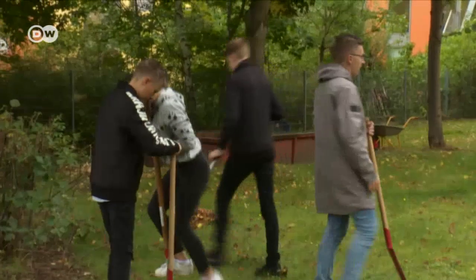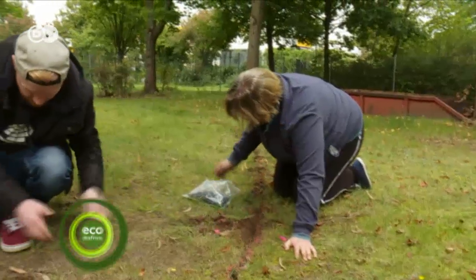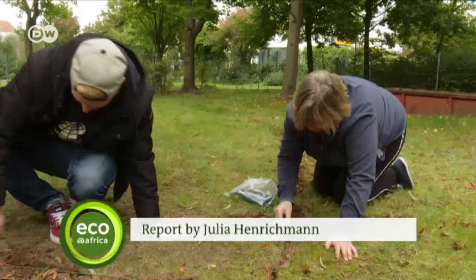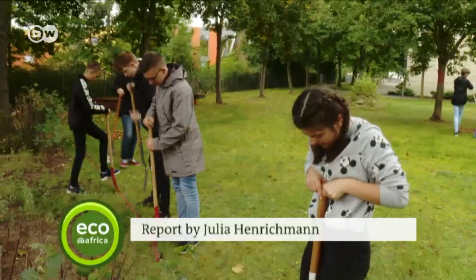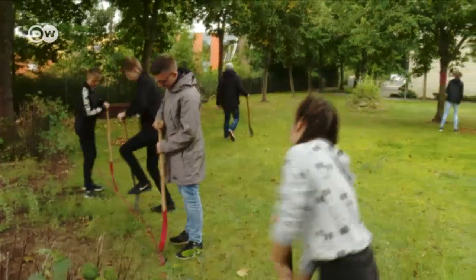The cable is almost laid. A score of pupils and former pupils have been working hard here. Soon the system will be ready and the robot can get to work — so everyone can see that eco-friendly technology is worthwhile, and even fun.